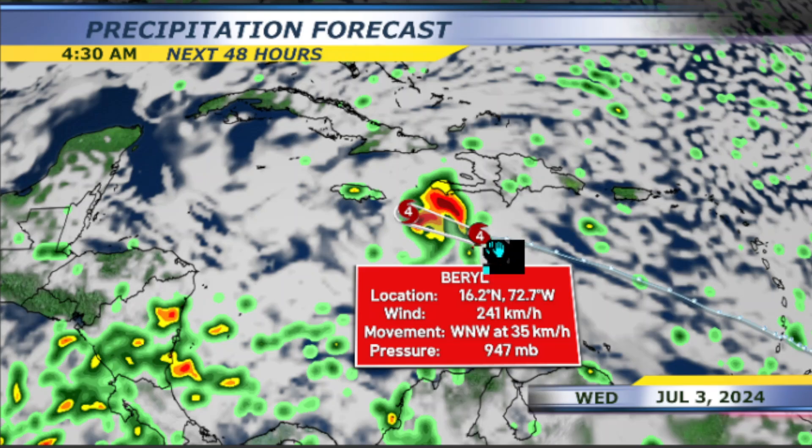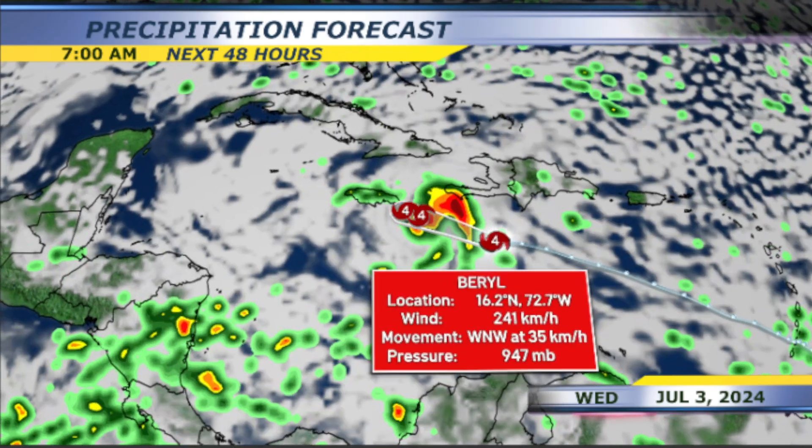Hurricane Beryl is now a Category 4 hurricane with sustained winds of 241 kilometers per hour. It is moving west-northwest at 35 kilometers per hour, and yes, it makes its approach.